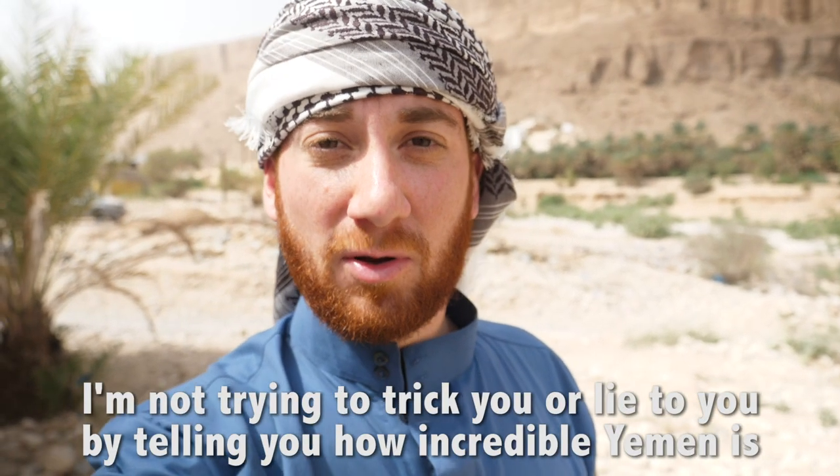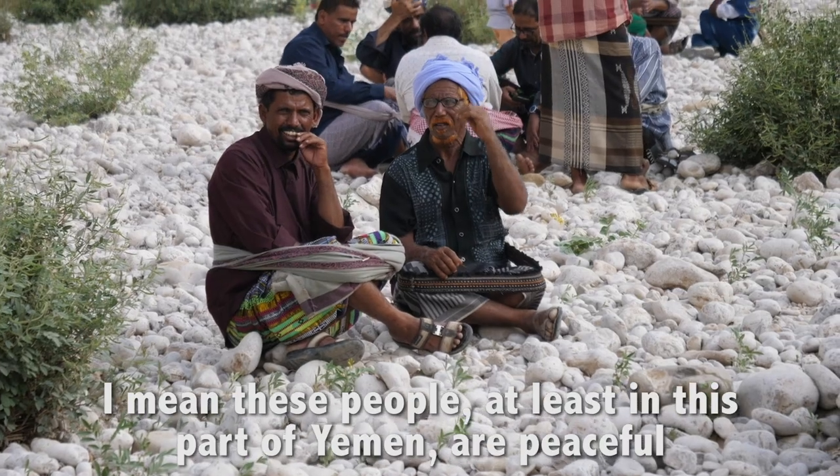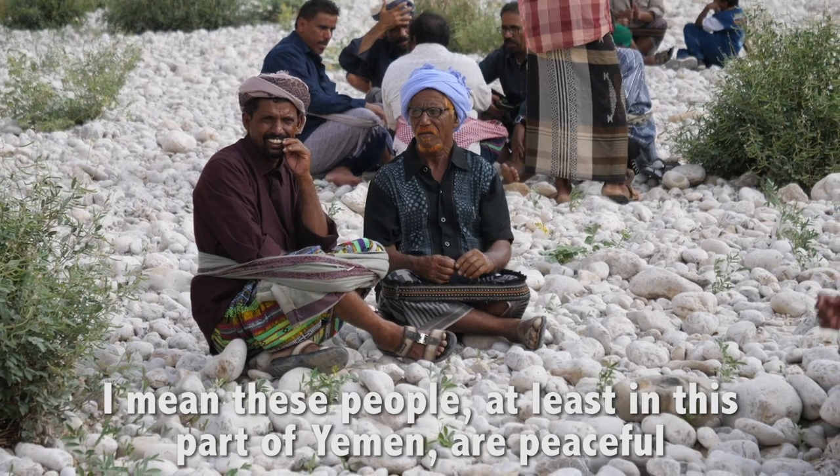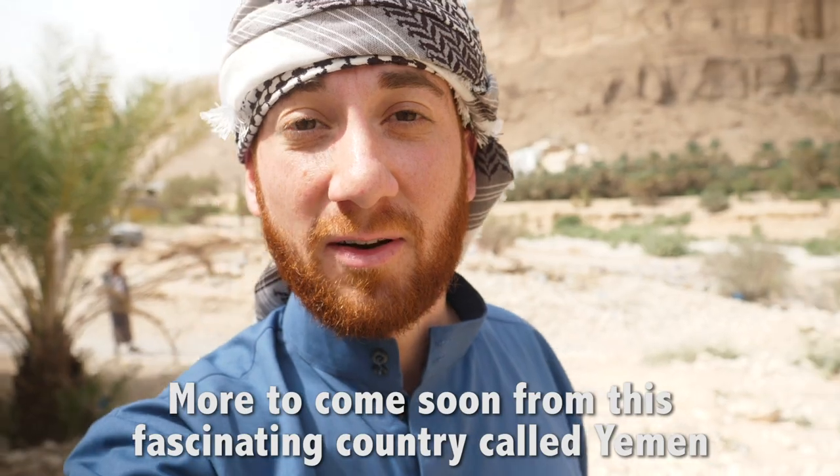I'm not trying to trick you or lie to you by telling you how incredible Yemen is. I'm just being honest. These people, at least in this part of Yemen, are peaceful. They have lots of smiles and they're very humble. More to come soon from this fascinating country called Yemen.